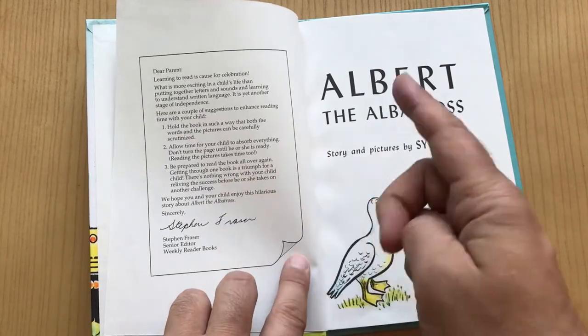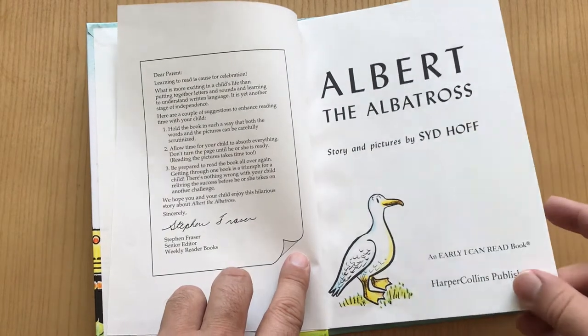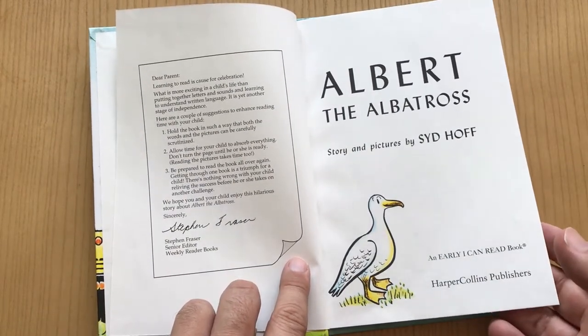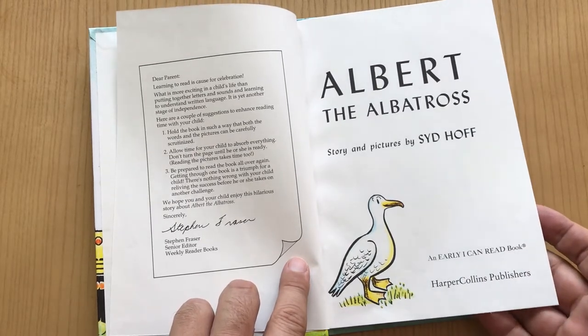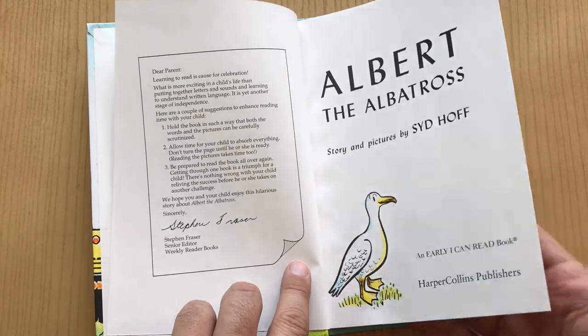And then finally, be prepared to read this thing over and over and over. And when your kid likes one book, you're going to read it over and over. So you want to find one that's really entertaining for yourself too. And Sid Hoff always entertained me, no matter how many times I read it.